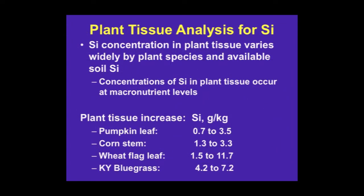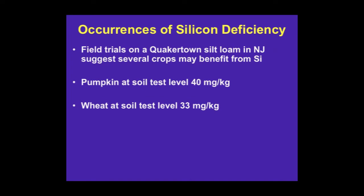To summarize plant tissue analysis data across different crops: comparing the untreated control in pumpkin, corn, wheat, and Kentucky bluegrass, you can always see an increase with silicon fertilizer. In terms of soil test levels using acetic acid extraction, 40 milligrams per kilogram for pumpkin was associated with the control plots, and 33 milligrams per kilogram for wheat. This was on a Quakertown silt loam, which is an alfisol.